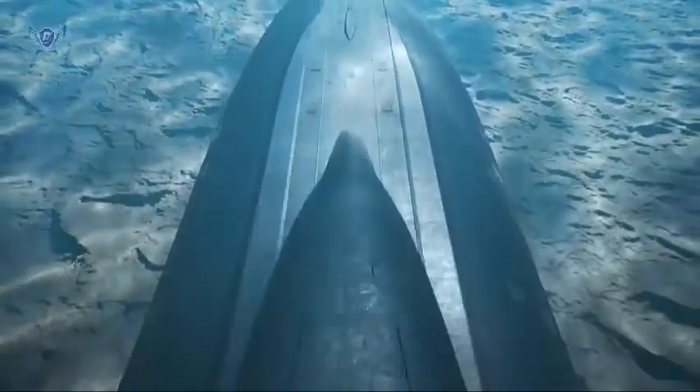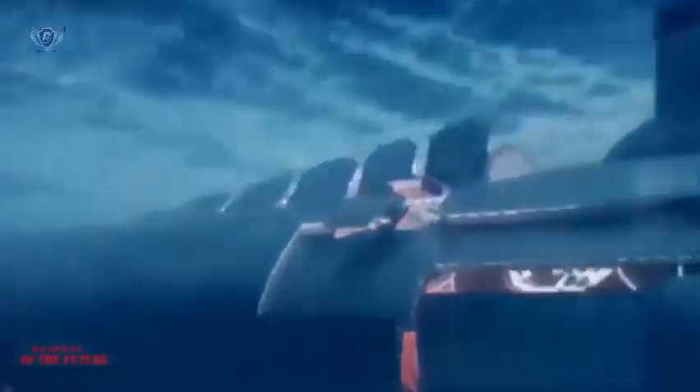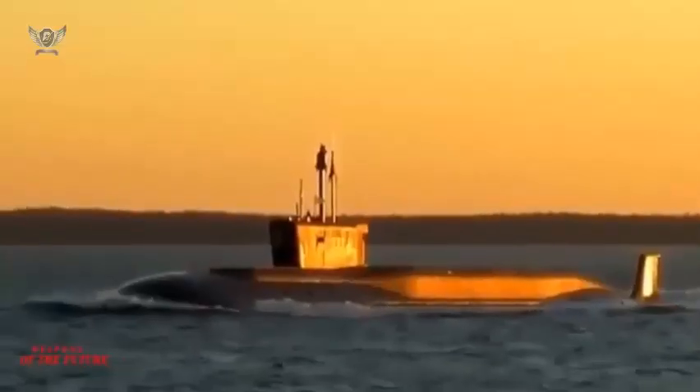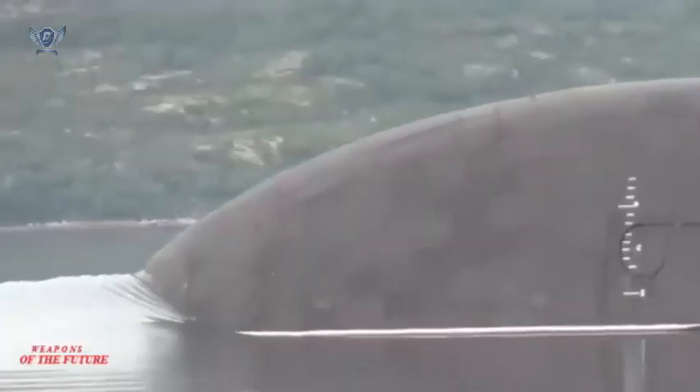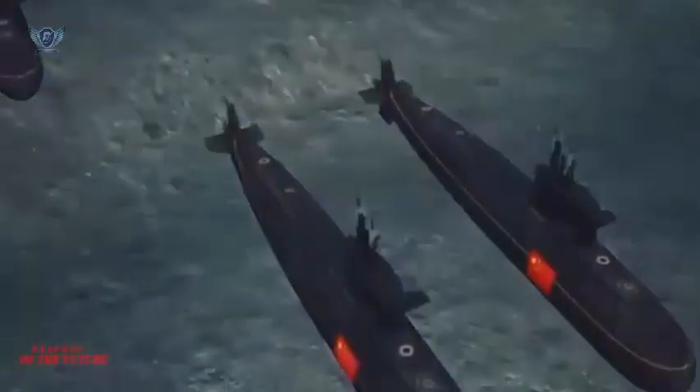For example, the Type 039C submarine is believed to be completely undetectable and has the stealth contours used in stealth aircraft, as previously noted by the National Interest. More precisely, there are reports that the PLA Navy has placed this newest attack submarine in its East Sea Fleet.